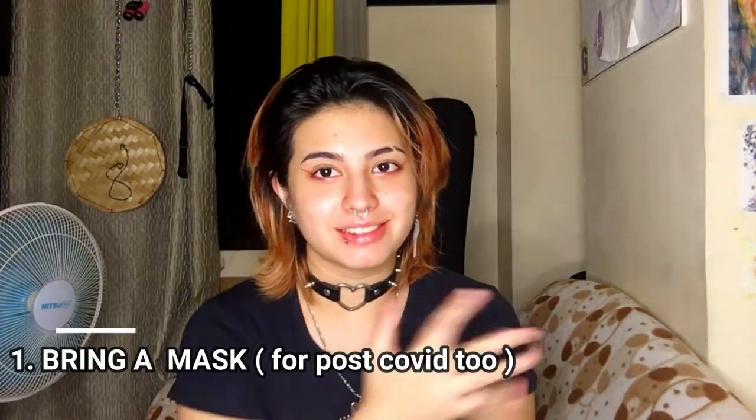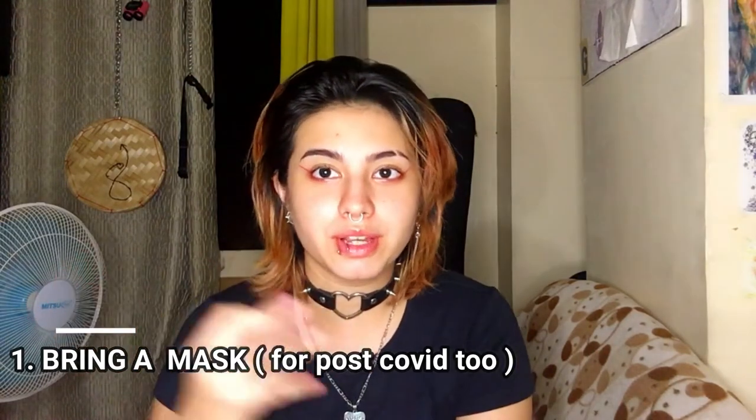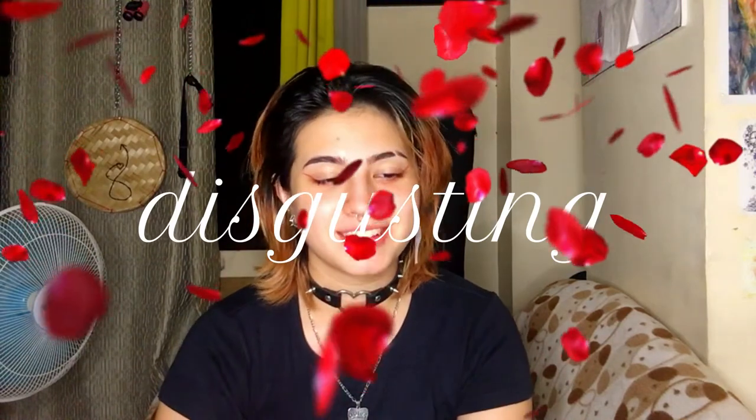Number one: bring a mask. Pre-COVID era — and hopefully post — people won't be wearing masks anymore, so bring your own mask because the dust is gonna go in your face and up your nose, and when you take a shower later it's gonna be all gross. Especially if you're thrifting in the Philippines. Also bring a small bag to safely keep your money, like a fanny pack or something — just keep it close to you. If you're with someone, they can help you watch it too.